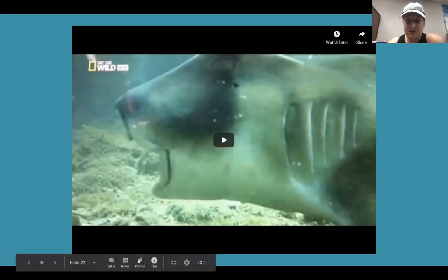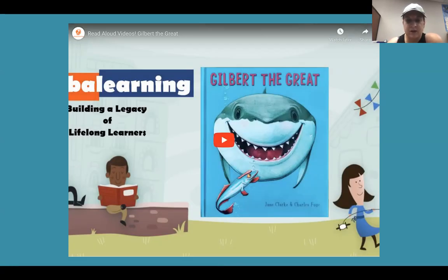Wow, that's a cool kind of shark. Go to Australia — maybe you guys can see one. We're going to read a story. It's called Gilbert the Great.